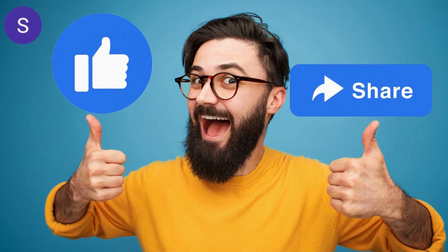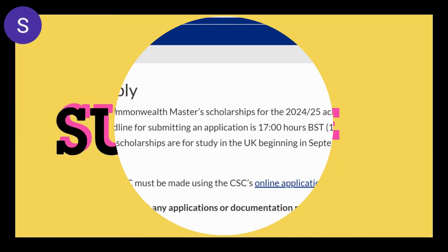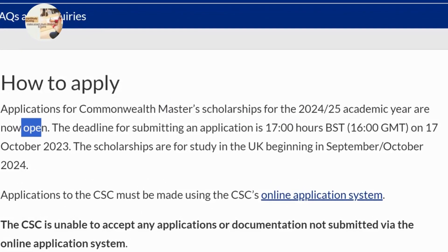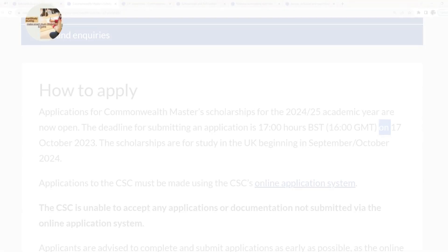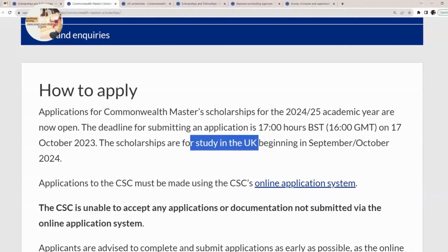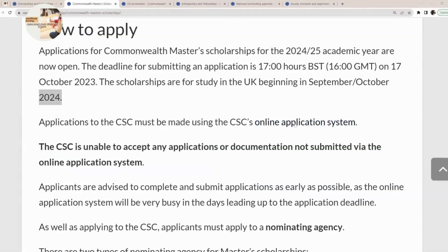Please give this video a big thumbs up and share it with your family and friends, and subscribe to the channel to be part of this community. The scholarships for the 2024–2025 academic year are already open, so you can send in your application immediately. The deadline for application is the 17th of October 2023, and you'll be starting your studies in the UK in September/October 2024.